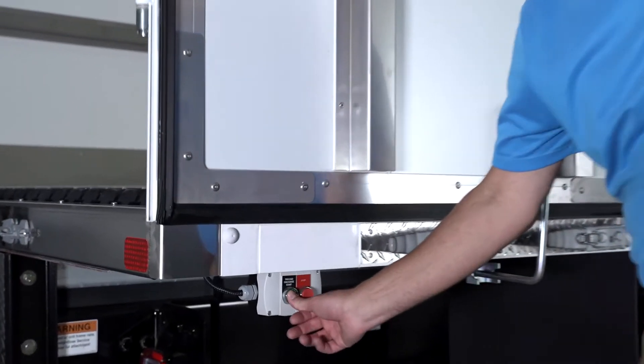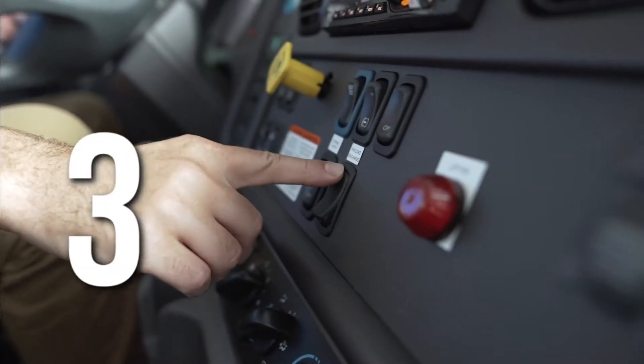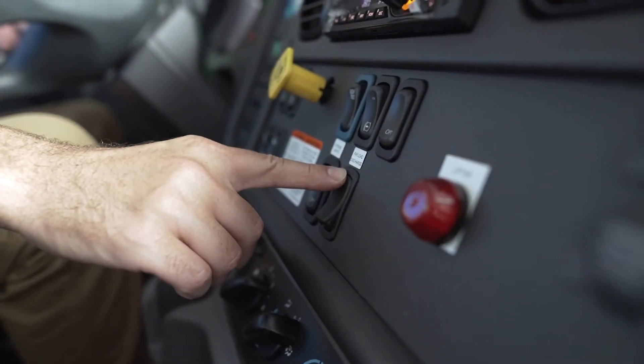When unloading, you get three — count them — three options. One, unload at the rear of the body. Two, unload using the control panel. Or three, unload sitting smack dab in the driver's seat.